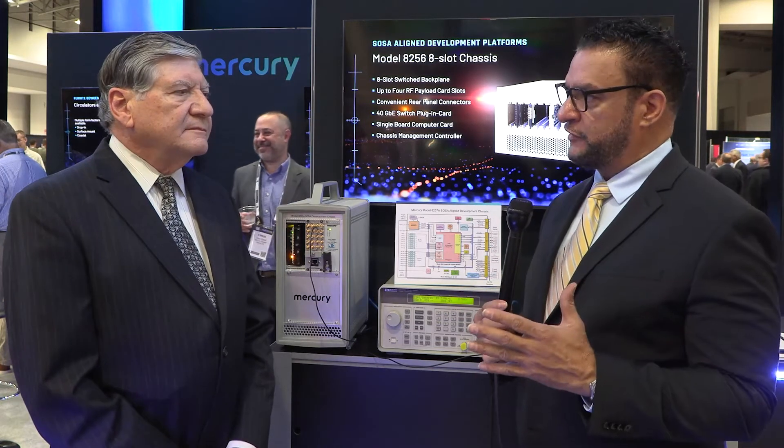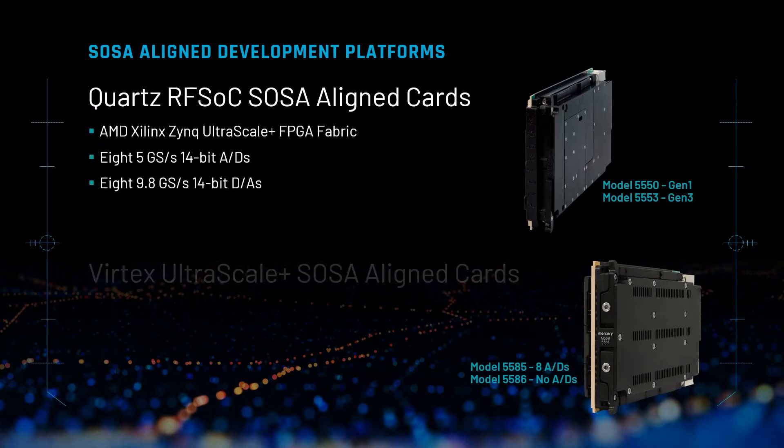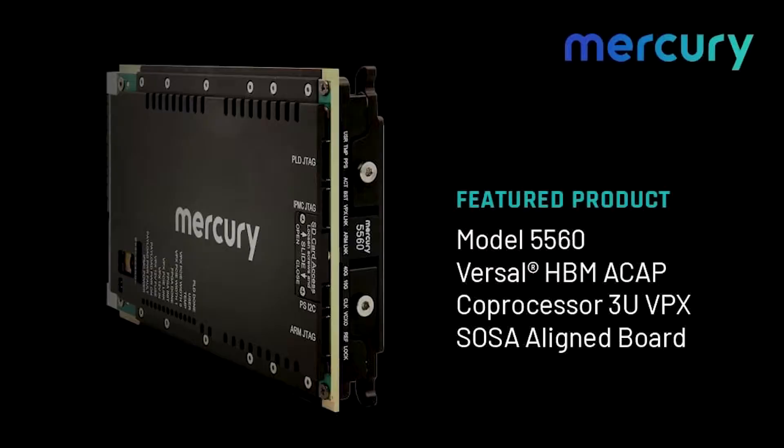What other Mercury SOSA-aligned cards does the 8257A support? We have quite a few SOSA-aligned cards. The two that are the RF SoC — System on Chip — family are the Model 5550 and the 5553. We also have two cards in the Versal UltraScale+ family, which are model numbers 5585 and 5586. And we just announced a new card, the Model 5560, that has a Versal HBM — High Bandwidth Memory — FPGA processor. All of those cards will be supported by the 8257A chassis.